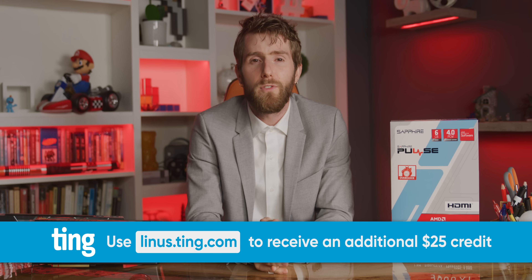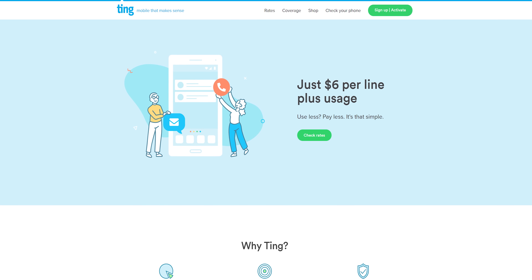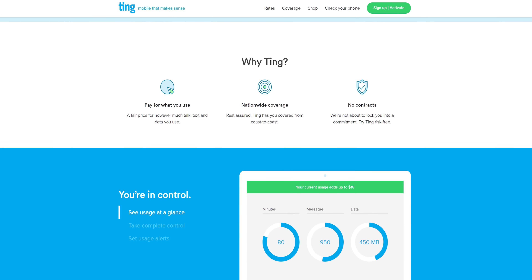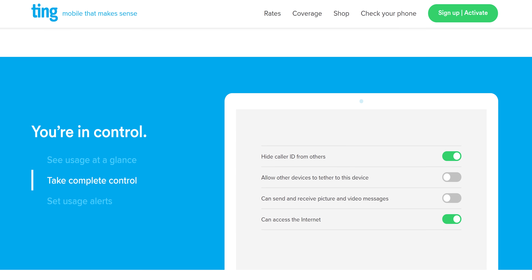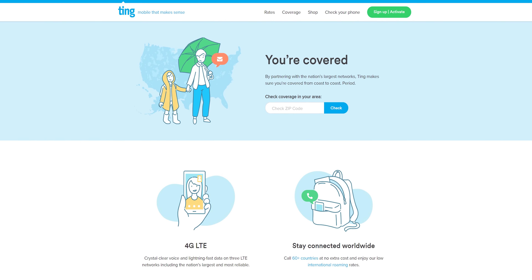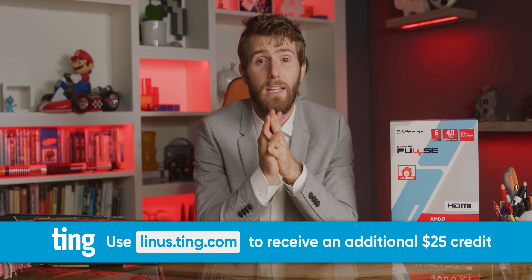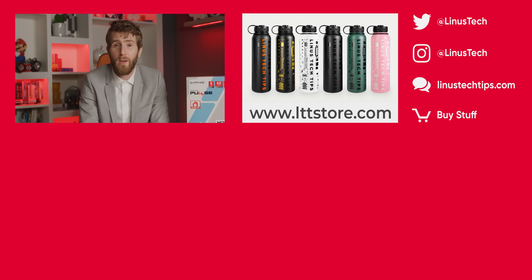Ting does mobile phone service differently — no contracts, no overage fees, and no carrier tricks. You just pay a fair price for the talk, text, and data you use every month. It's especially great if you're stuck at home on Wi-Fi. You get nationwide LTE coverage in the US using T-Mobile and Sprint, and almost any phone will work. Check compatibility at linus.ting.com and get a bonus credit for signing up. Thanks for watching — go check out our launch reaction video for the Ryzen 5000 series to see what to look forward to before November's out.